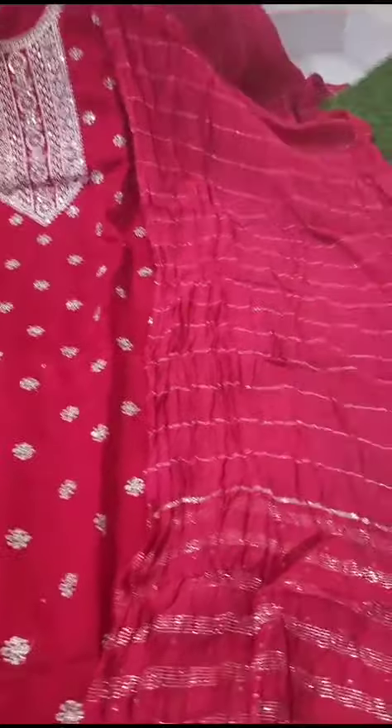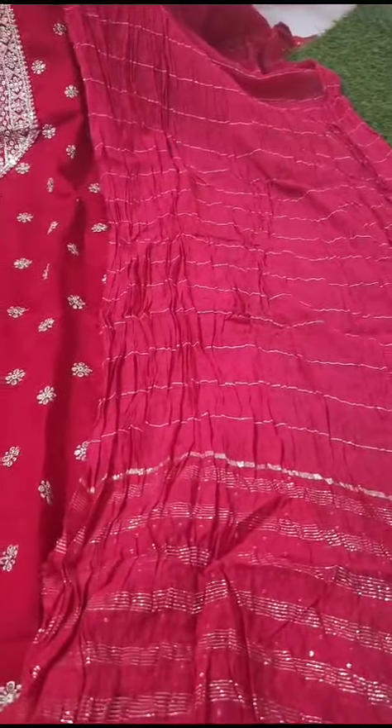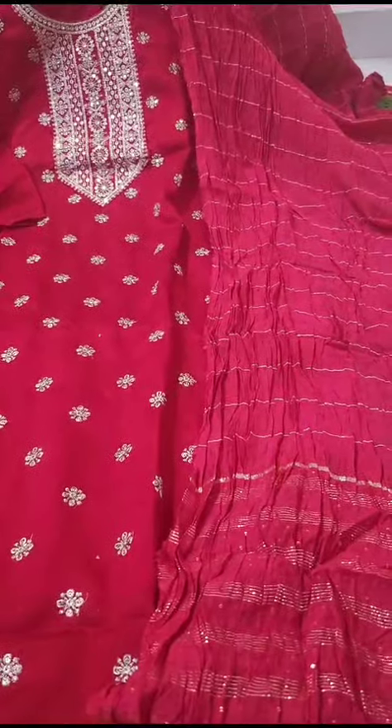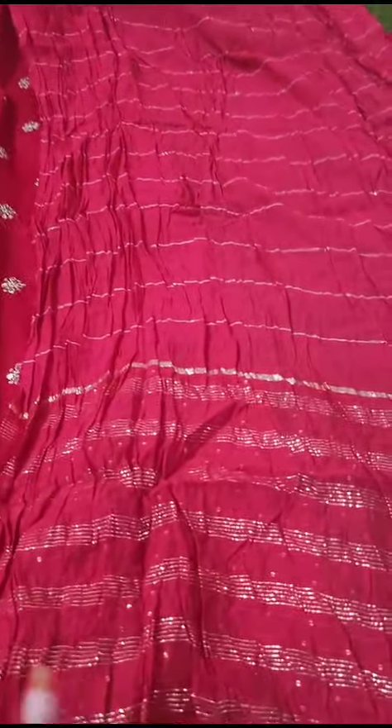We have a crushed fabric. This is a silk type of cloth. We have a 3-piece set — a complete fabric with three pieces, made of crushed fabric.